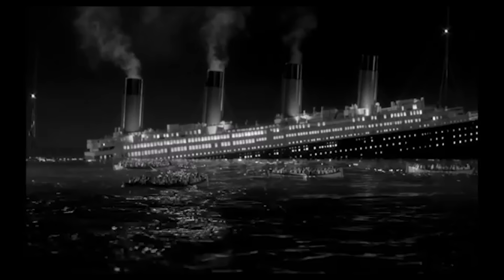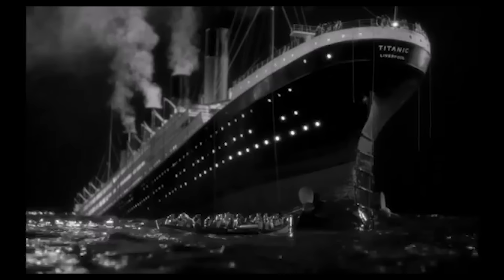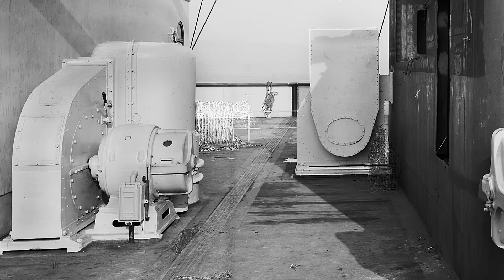I just know one of you is going to make some kind of water-cooling joke if I ask how they cooled down the Titanic, so I'll just pre-empt that now. But it's not entirely far off the mark. Steam and water were used in conjunction to regulate the temperature of Titanic's rooms to keep things comfortable for occupants.